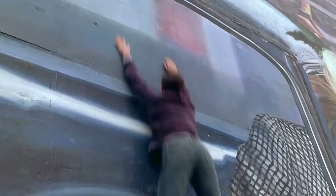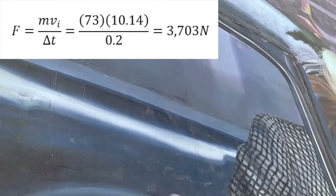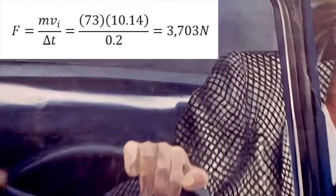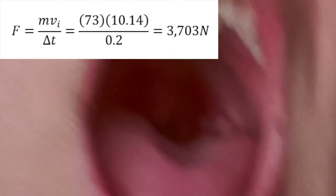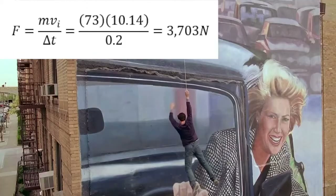We can reasonably assume Spider-Man was in contact with the wall for about two-tenths of a second, and that since he fell to the ground afterwards, his final velocity was zero. Plugging in Spider-Man's weight and speed, the force applied to Spider-Man over those two-tenths of a second is equal to 3,703 newtons.